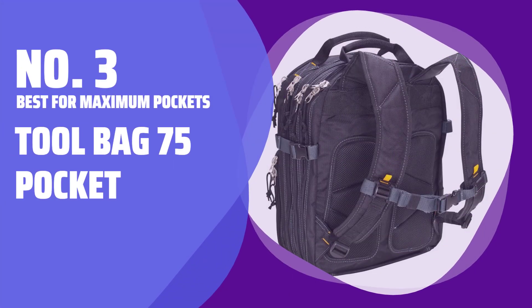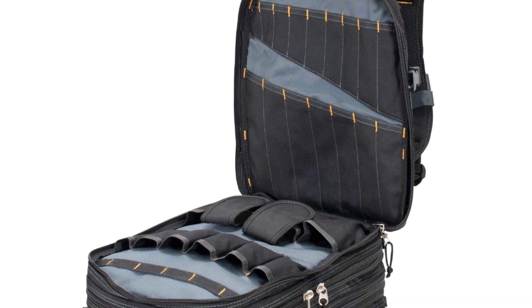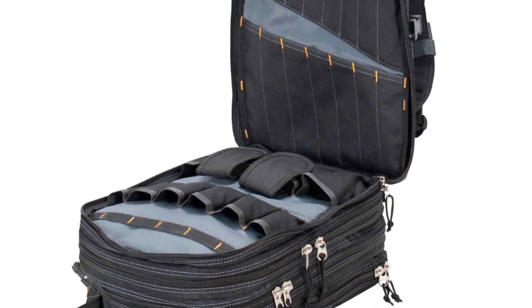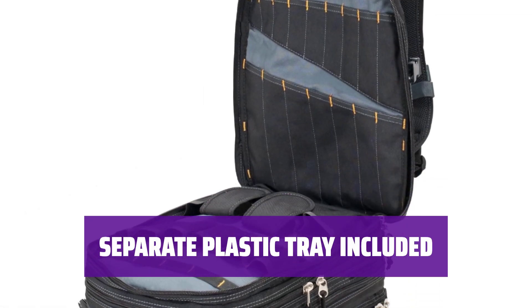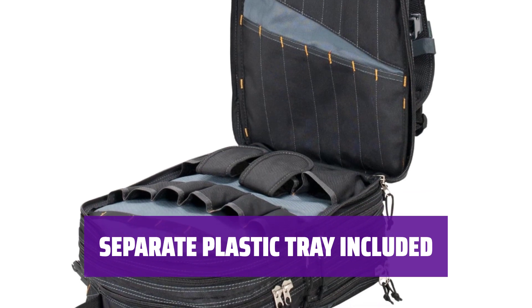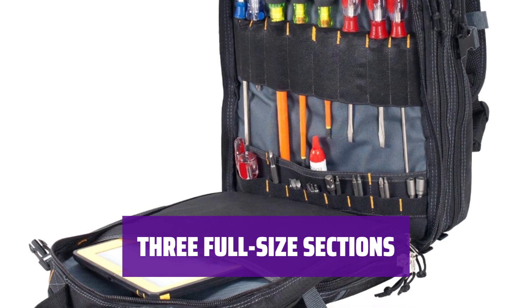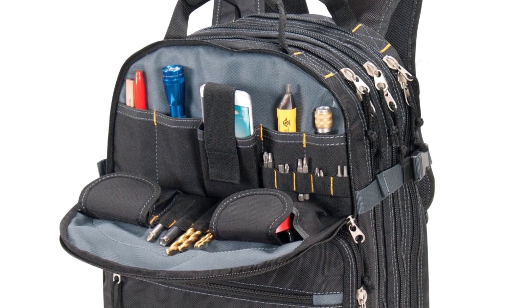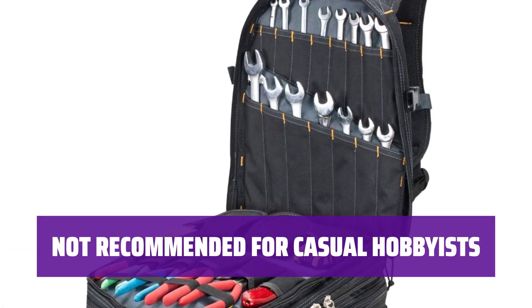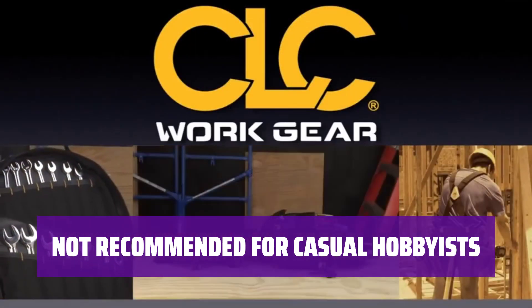Number 3 — Best for Maximum Pockets: Tool Bag 75-Pocket. This model features 75 pockets, perfect for anyone with a lot of hand tools and equipment to keep organized. There's even a separate plastic tray for storing small fasteners and accessories, a huge plus for keeping things organized. With three full-size sections, you have even more options to separate different tool types, allowing you to designate a different area to a specific purpose or project. While this amount of storage might be overkill for the casual hobbyist, it's perfect for those with a lot of tools and equipment to keep organized.